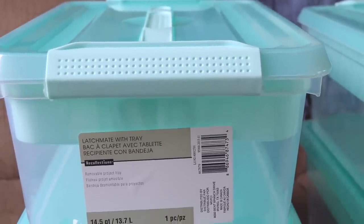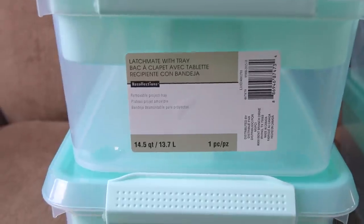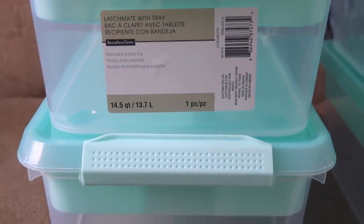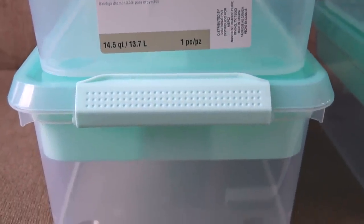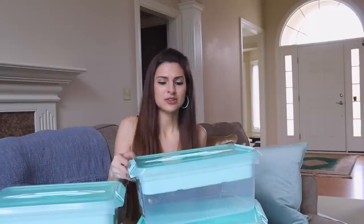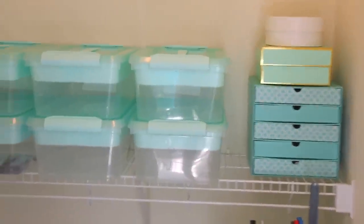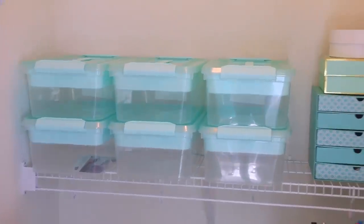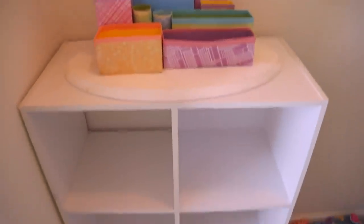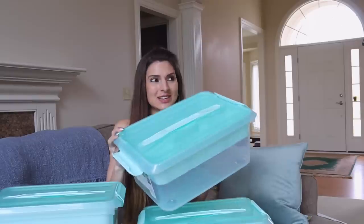It's a latchmate with tray in the mint color. Normally I'll go to a store and see one or two containers that I really like, buy them on a whim, and come home with all these mismatching containers everywhere. I'm not going to get rid of all my mismatching containers, but I just wanted these to display in the closet — even though closets are normally closed. I see it when I go in to get my supplies so I want it to look nice-ish.